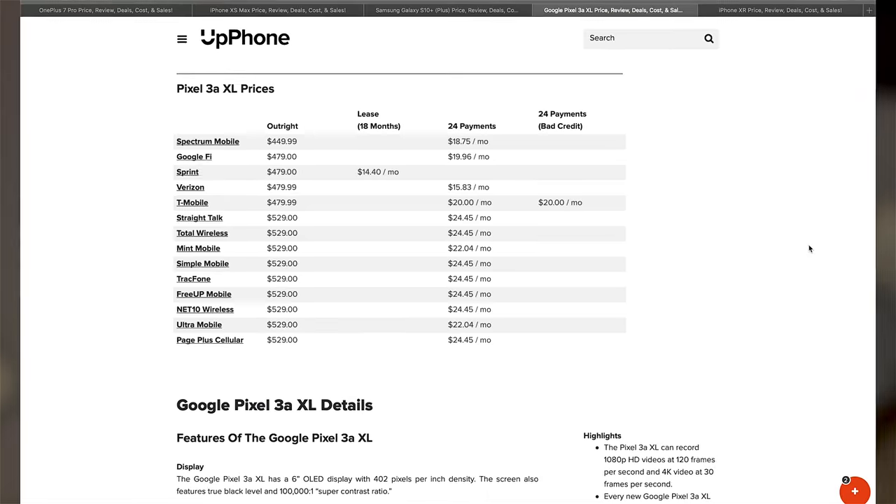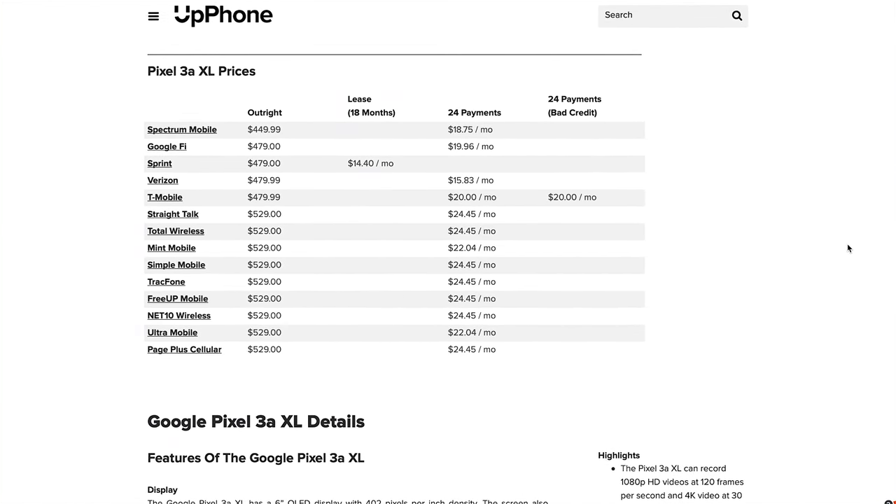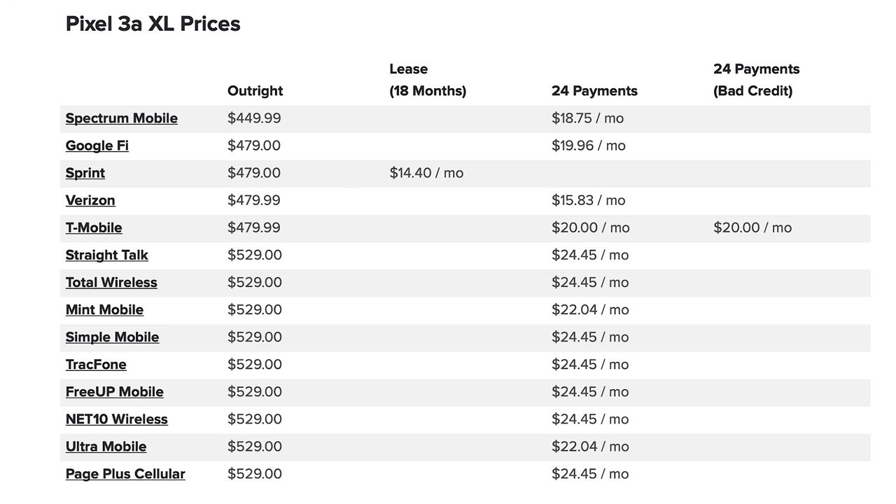Google Assistant is also superior to Bixby and Siri — it's really not even close. Price-wise, there's a big difference too; on Spectrum Mobile it's $450. The Pixel 3a XL also has great battery life and is waterproof and dustproof. It's a really good phone — if I was going to buy an Android, this is the one I would buy.